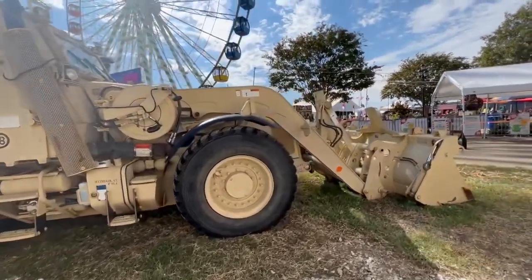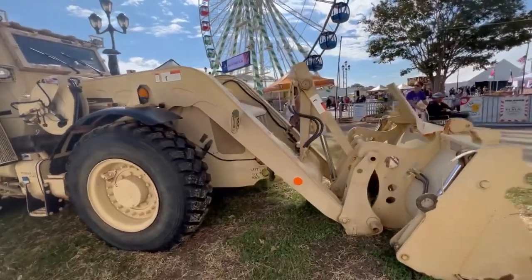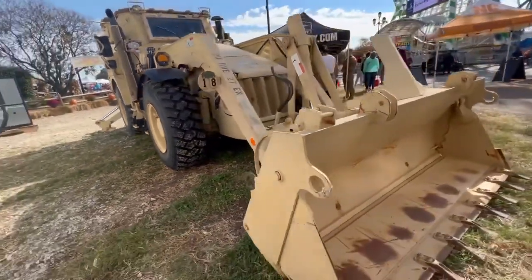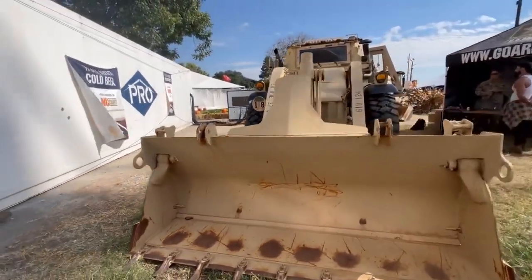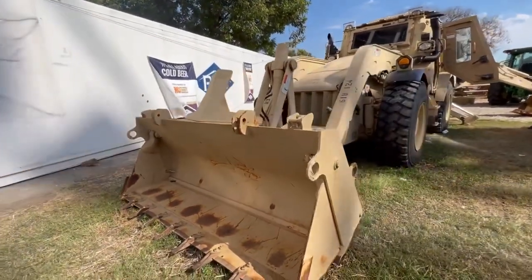I think this uses the same JCB engine as a regular JCB backhoe, and as you can see it has a four-in-one bucket and one cylinder for the tilt. So that's the JCB backhoe — thank you for watching.